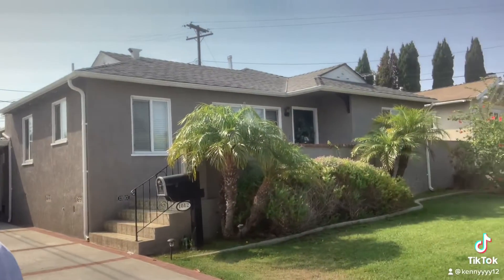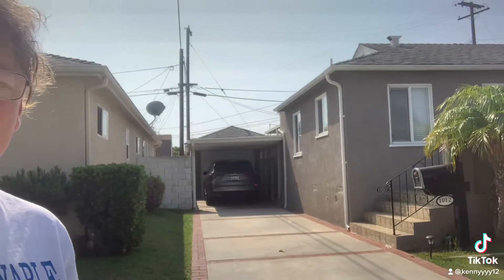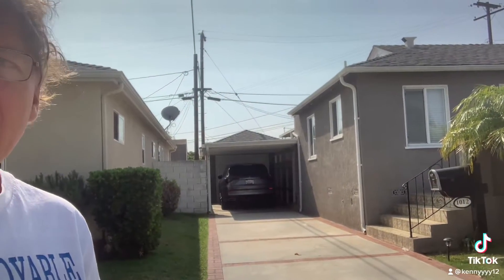Hey, good morning, welcome back again. I'm gonna show you a little house here — in the background you can see the house right here. I mentioned to you about a driveway — you can see that right there. They have a garage in the background as well. So when a property has both a driveway and a garage, that's what you want to look for.